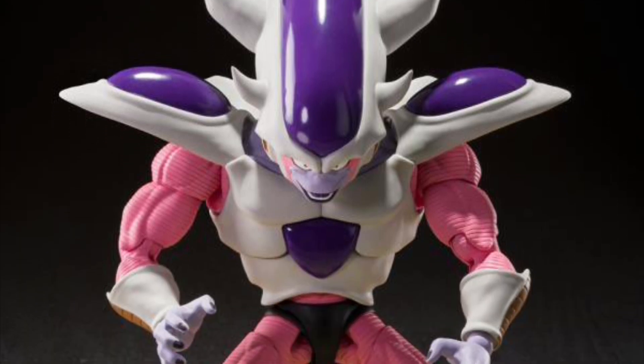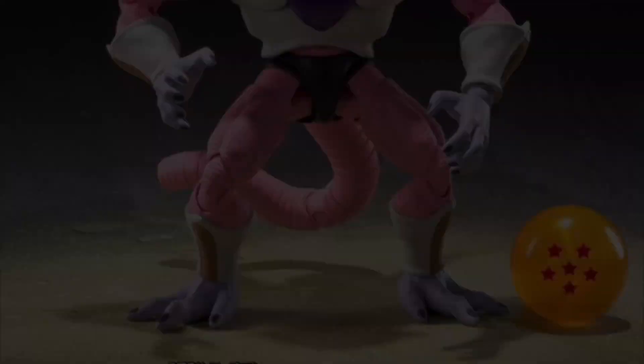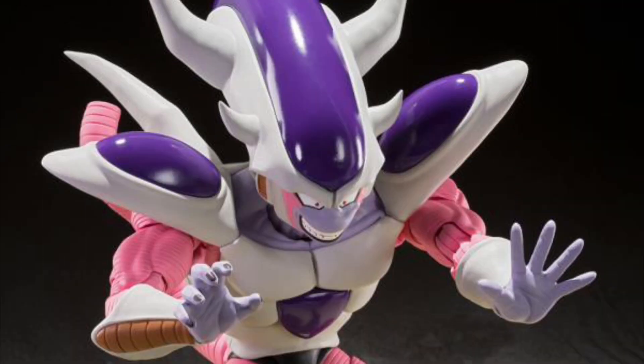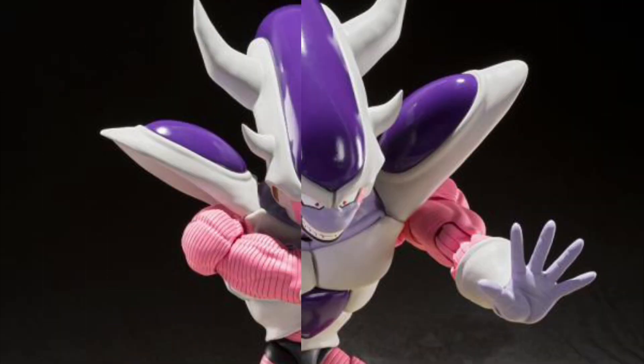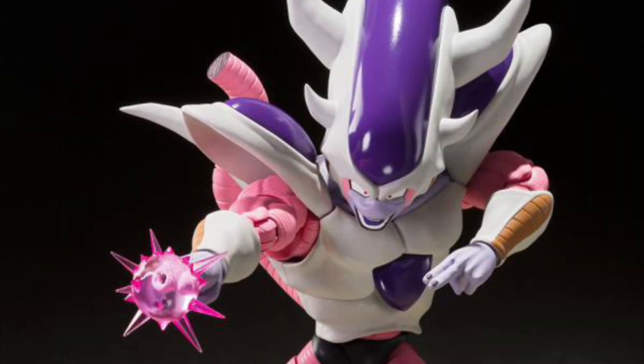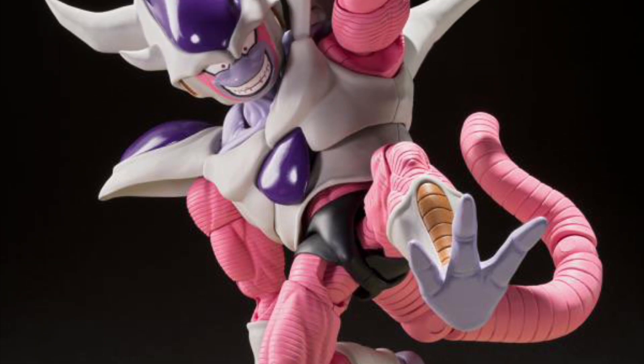Dragon Ball Z Third Form Frieza, September 2023, $135. He has a swappable head, face plates, extra hands, extra arm parts, and a pink energy effect.